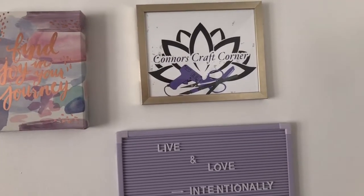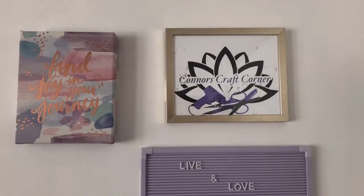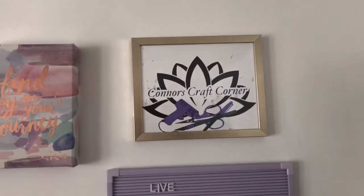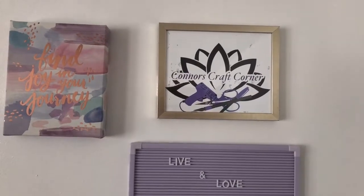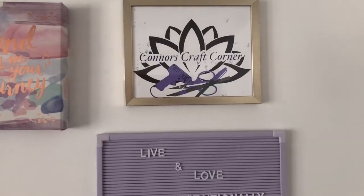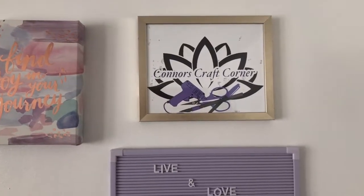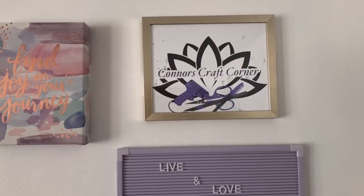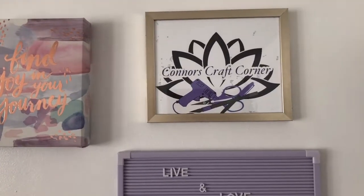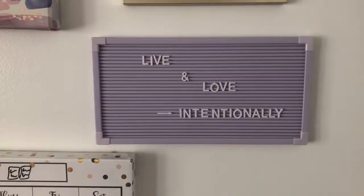Coming across here, of course, I have my business name — this is the name of my main YouTube channel and my Etsy shop where I sell handmade jewelry and accessory items. It's in a frame I picked up at Marshalls or TJ Maxx for about five dollars. The sign inside is a printed logo I made myself using Canva — I printed an eight-by-ten at Walgreens when they were running a free special.